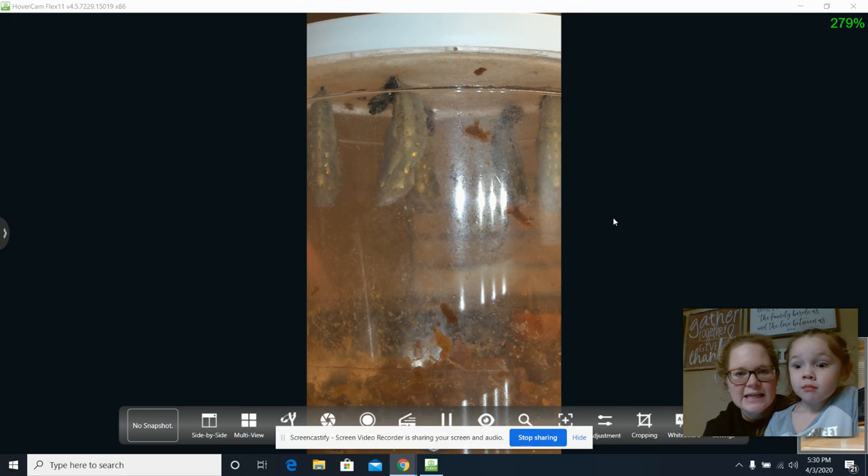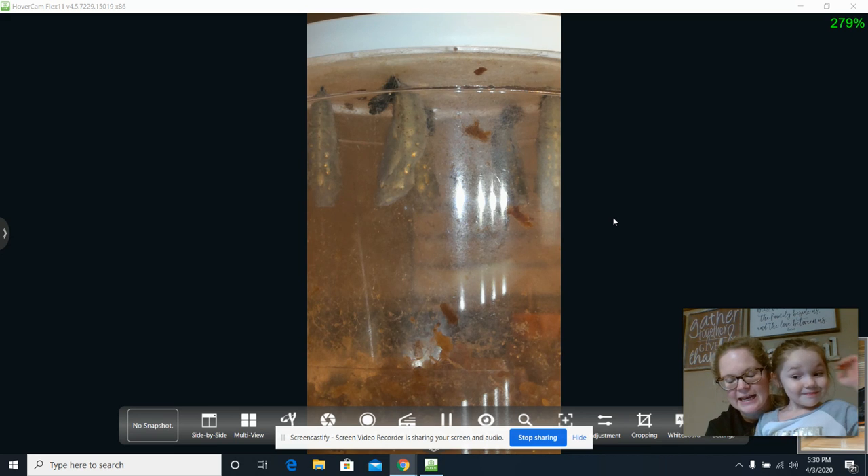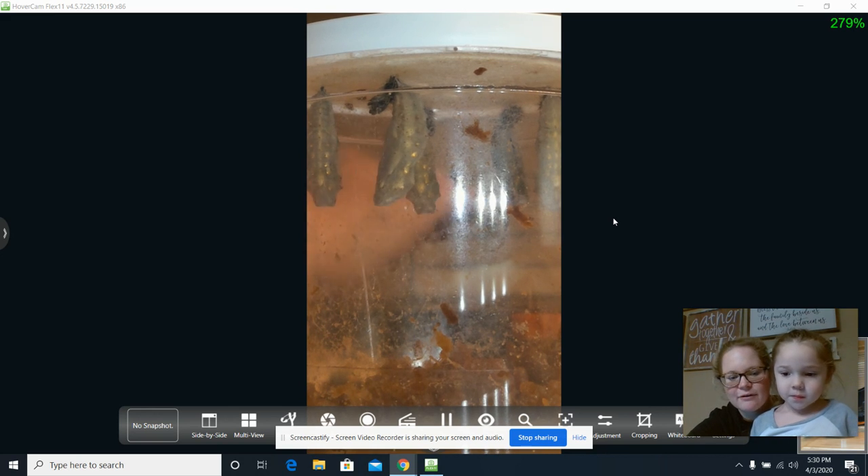Tomorrow we will be moving them over to a butterfly cage that has netting, so we all get to see that tomorrow. We wanted to give a shout out real quick to some people.